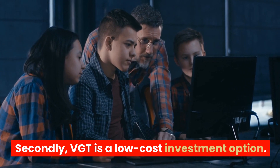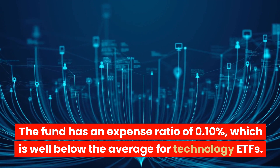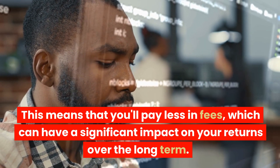Secondly, VGT is a low-cost investment option. The fund has an expense ratio of 0.10%, which is well below the average for technology ETFs. This means that you'll pay less in fees, which can have a significant impact on your returns over the long term.